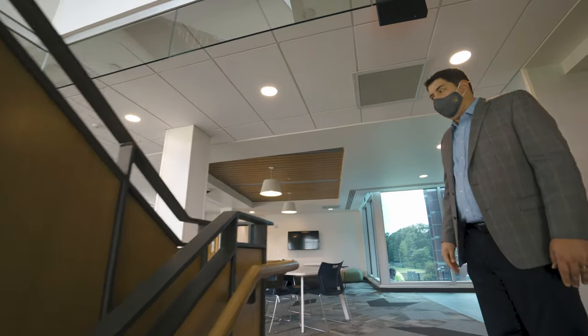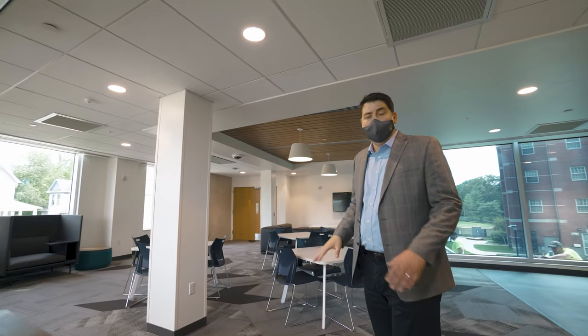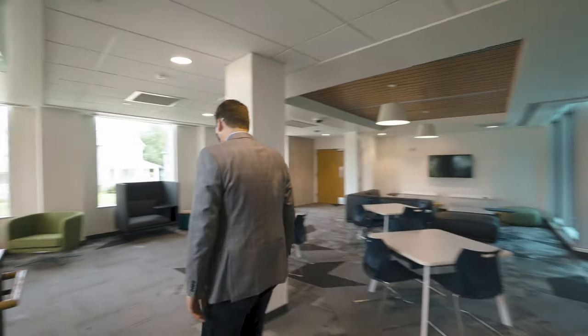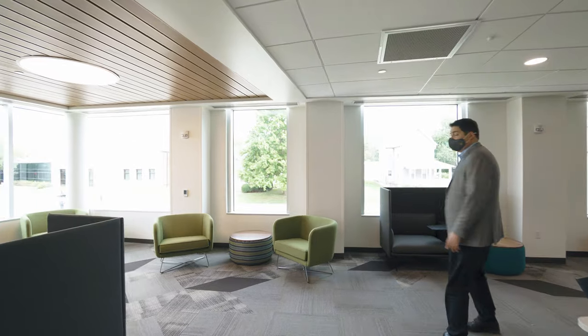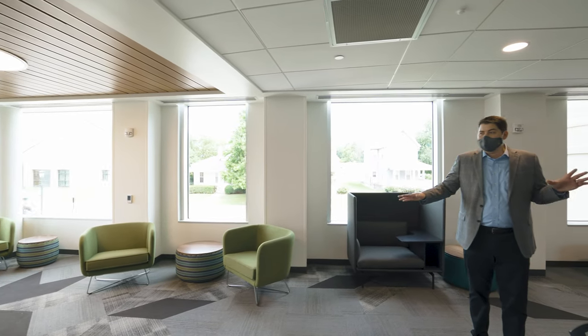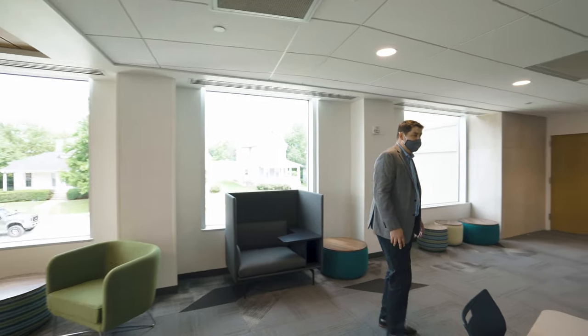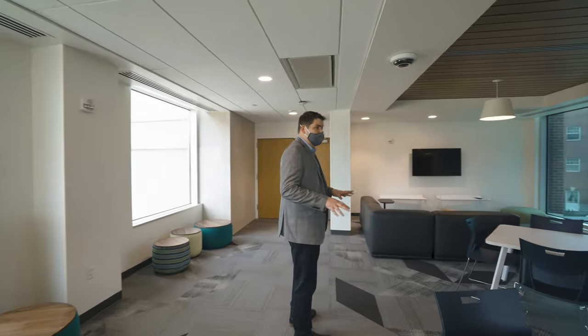Each floor will lead up to a floor lounge, which is basically the heart of each floor. The floors are broken into two wings, and each wing is an RA community of about 24 students. We've provided a lot of different sizes and types of lounge spaces and furnishing types to really provide students a lot of choice and variety in how they interact in spaces.